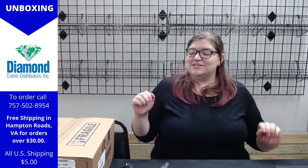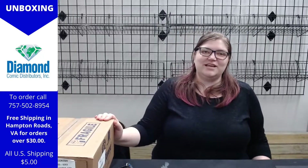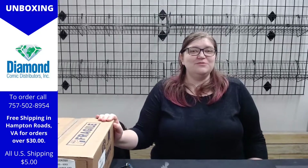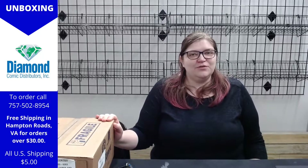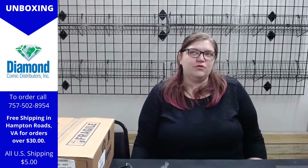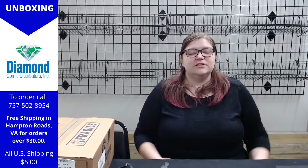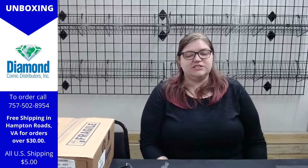Hello, I'm Jessica from Atlantis Games and Comics Norfolk, doing an unboxing video for the Diamond order we just got — lots of new comics, really excited to see what's inside. Stores are open in a limited capacity, we're still doing curbside pickup and online orders with our Facebook live sales. We have free shipping for all orders over $30 in Hampton Roads and $5 for shipping everywhere else. Give us a call, send us a message on Facebook, Discord, whatever your pleasure.